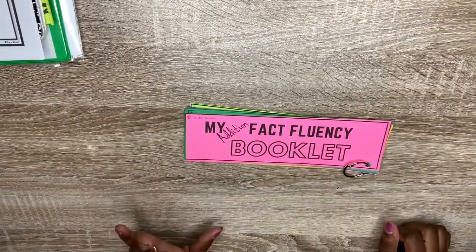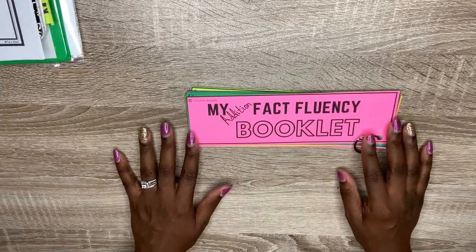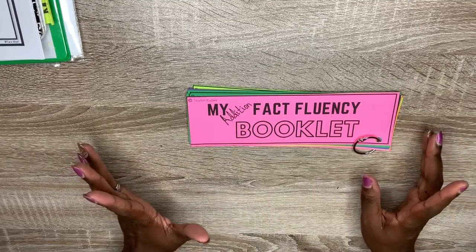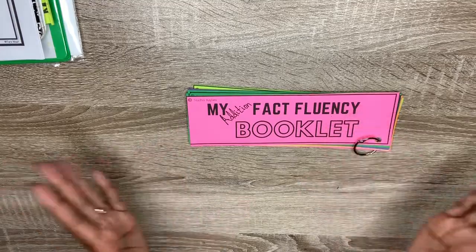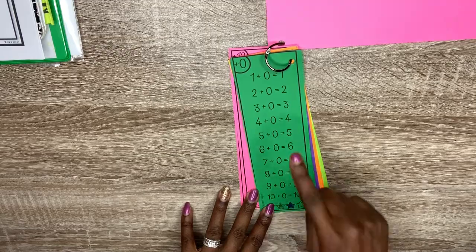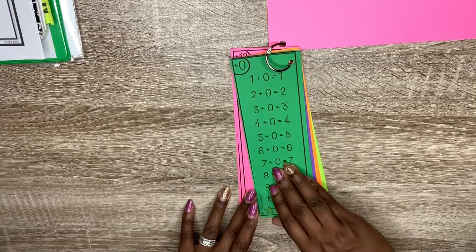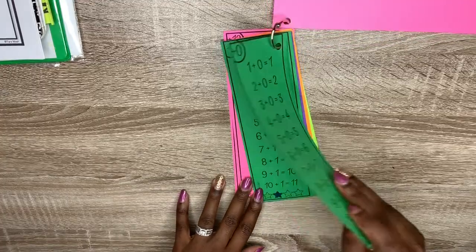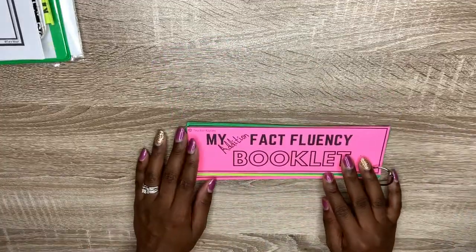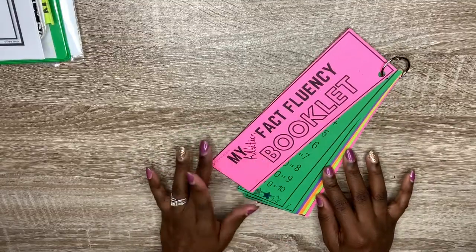Another thing that we are doing every single day for math is a fact fluency booklet that I created. This one is addition — it is available for purchase on my TPT store, and it comes with multiplication in the same pack. I read the facts off to her and she tells me the answer. If she can get them all correct, we color in a star. Once we complete it four times, we're done with that one. This literally does not take that much time — it may take us three minutes per day.